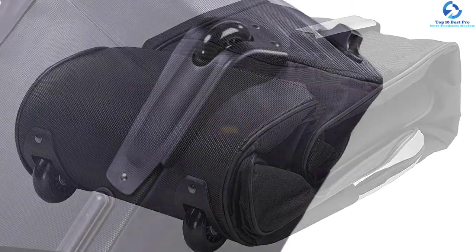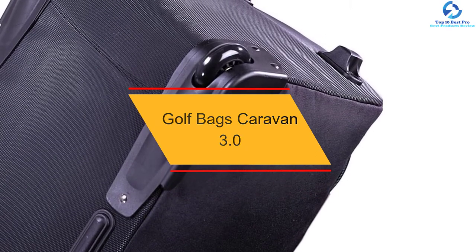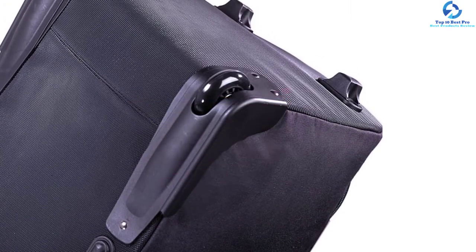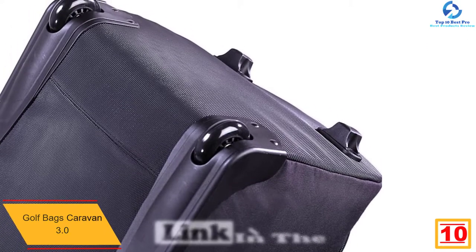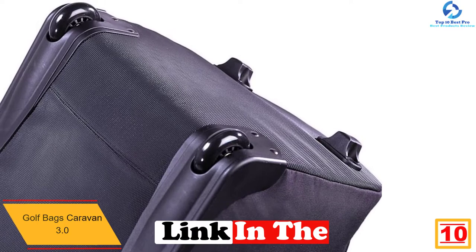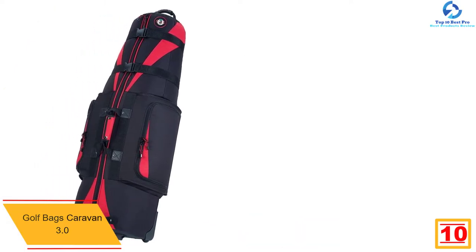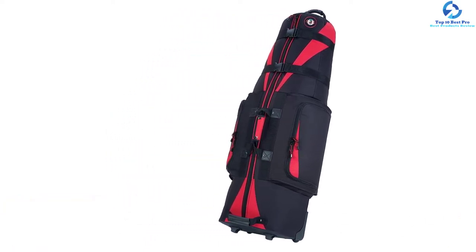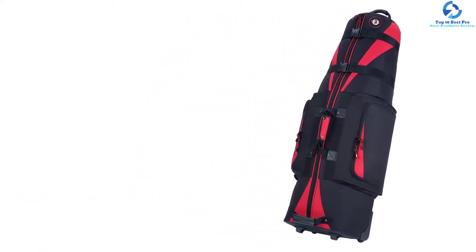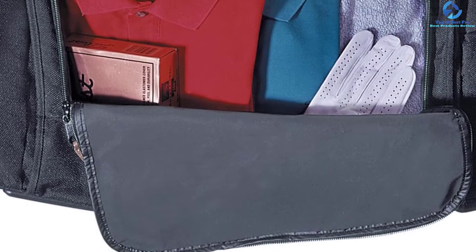Starting at number 10, we have the Golf Bags Caravan 3.0. This travel golf bag is available in five color options. It consists of 600D polyester material, which not only makes it heavy duty in construction but entirely soft. It is designed to make sure that the entire golf gear you place in it stays protected. There are two exterior pockets available, and the outer pockets allow you to store gear you want to access frequently.